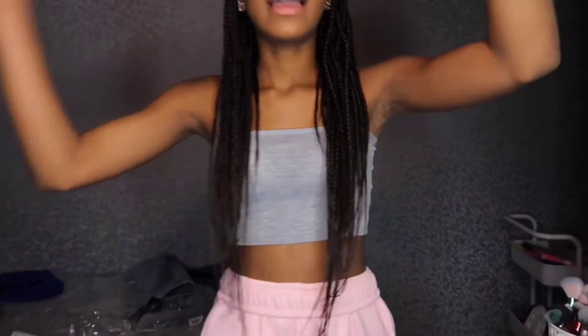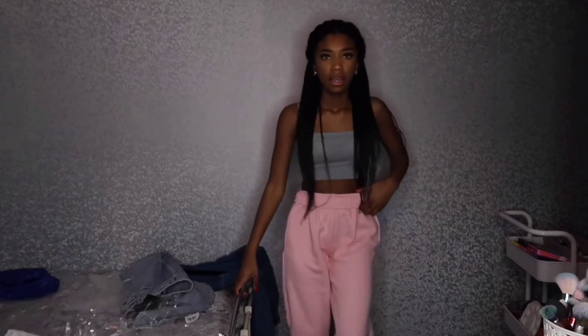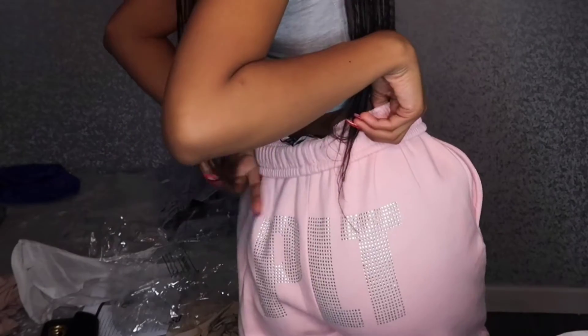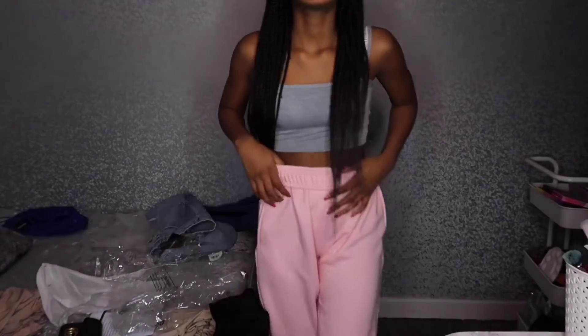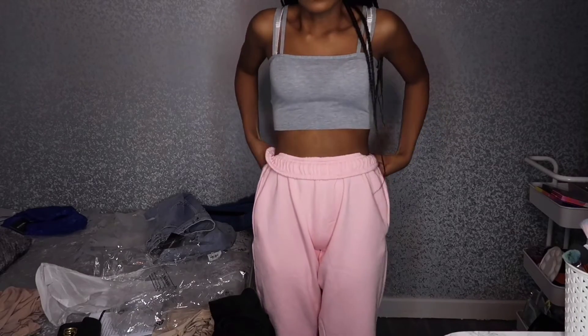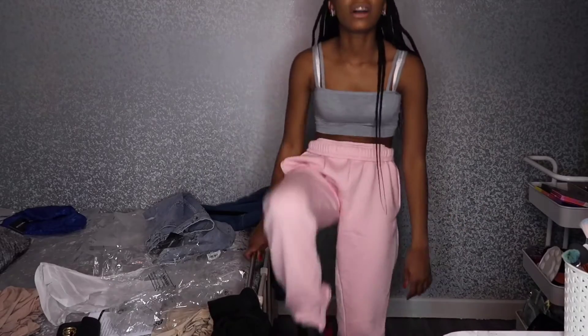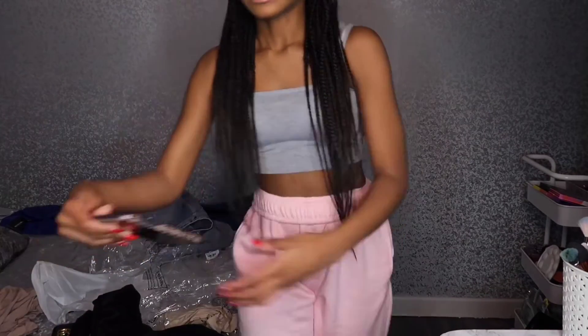Now onto the last outfit — it's a grey top with two straps, paired with these pink jogger bottoms. They're really cute; they've got 'PLT' written on them in rhinestones. I had to roll the waistband because they were a bit baggy otherwise. They're really comfy though. I've got my Jordans on again. I'm thinking of making a TikTok with these outfits.